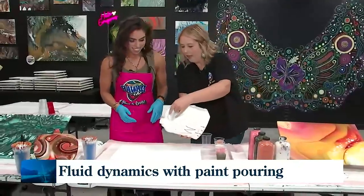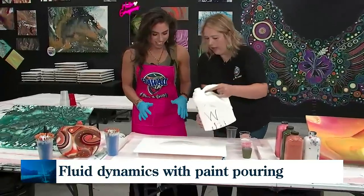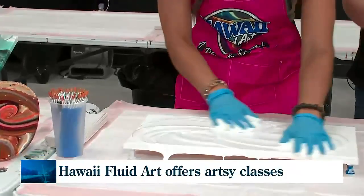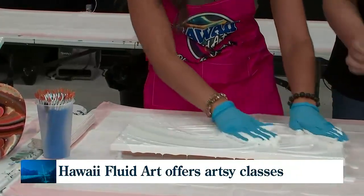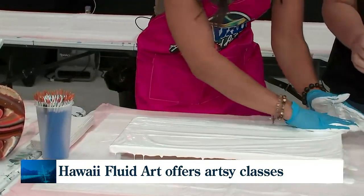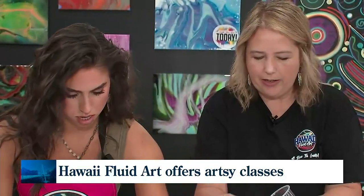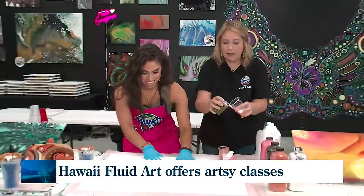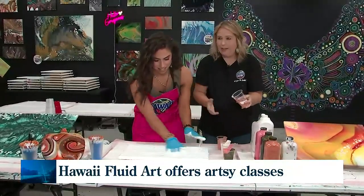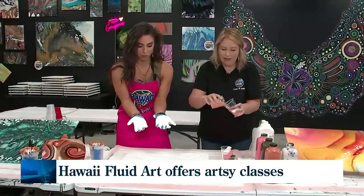I'm going to pour some paint on the canvas and you are going to spread it all around that canvas — all around the edges and everything — and I'm going to layer. Get messy! So this studio came from a trip to Hawaii with your husband. We stopped in at the Waikoloa Village and at their studio there. Inside the gallery, we noticed there was a paint-pouring studio and we just fell in love.